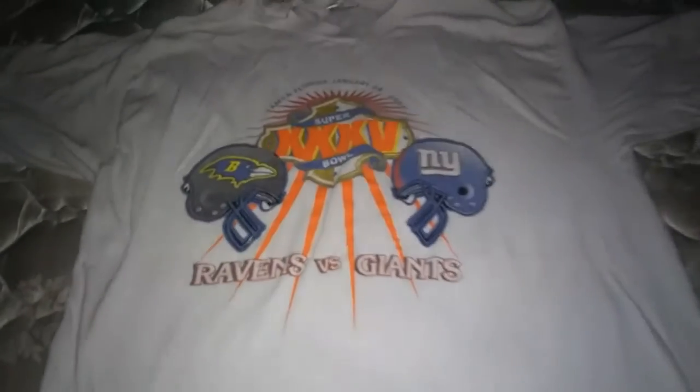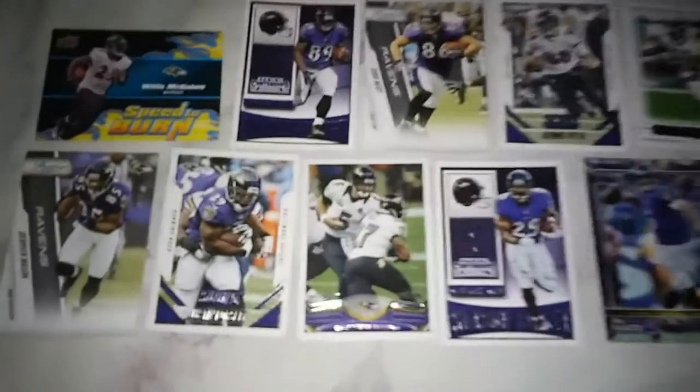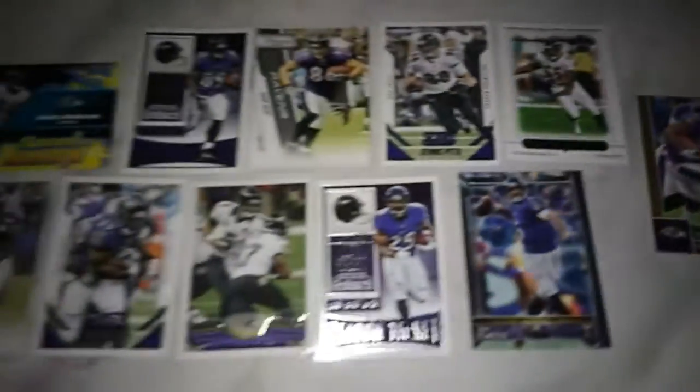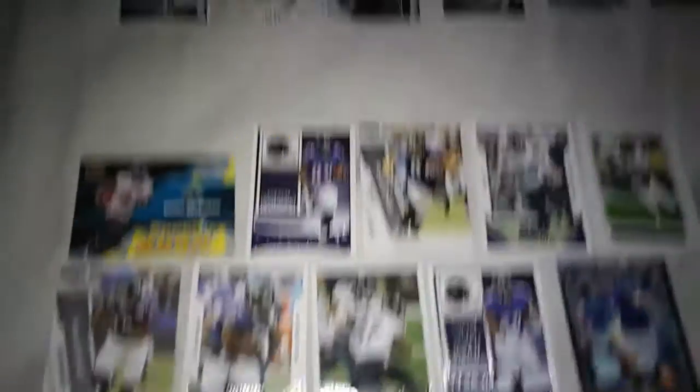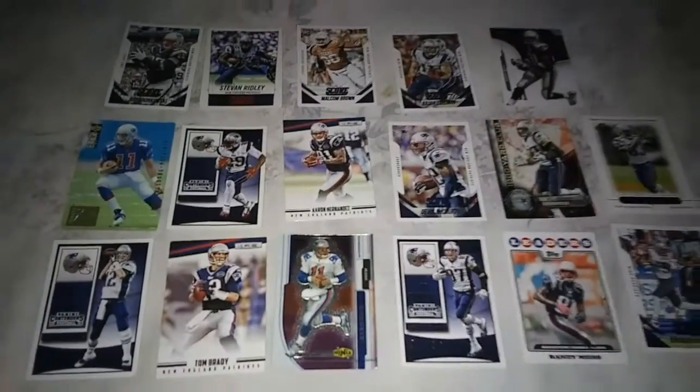We have the Ravens trading cards, as I showed you in another video. I thought I had more — I think I might have mixed them up with a few other ones. And then I have some Patriots cards as well.